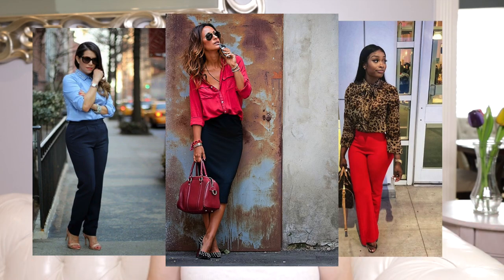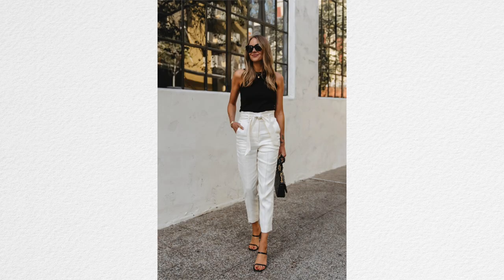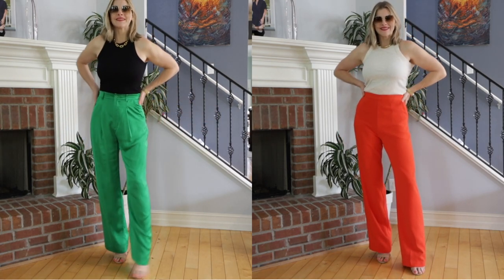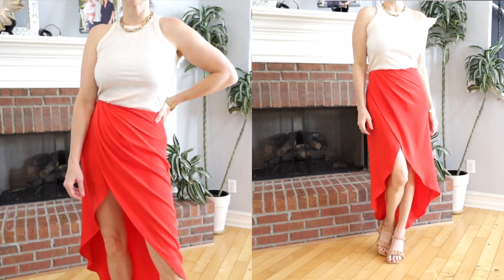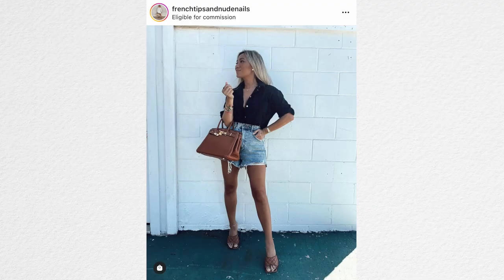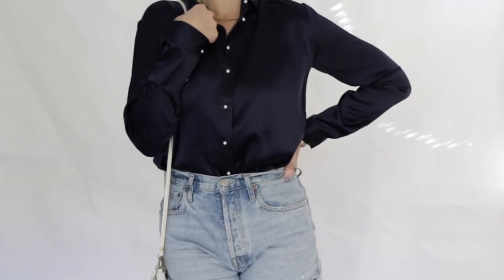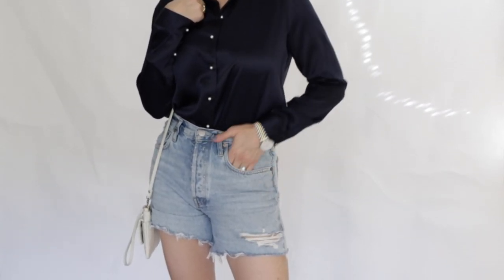My next tip: take those dressy items you wear to your office job, to church, or to PTA meetings and pair them back with something very basic. My favorite combination is trouser pants or nice slacks with a super basic tank top. Add some jewelry and accessories and you have a really cute, summer-appropriate look. I've mentioned in other videos how I love button-up tops with denim shorts — I love the juxtaposition of something nice and structured with something very basic and casual. It's a great way to get more use out of your clothes.